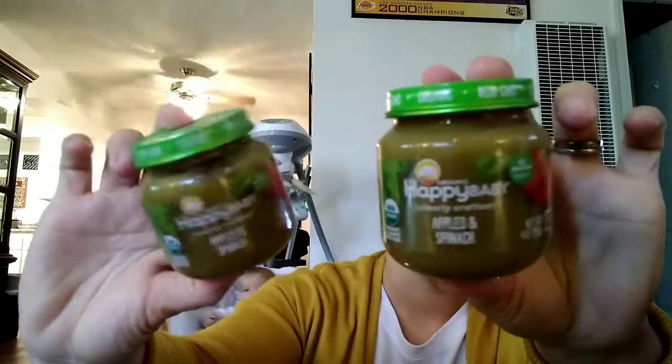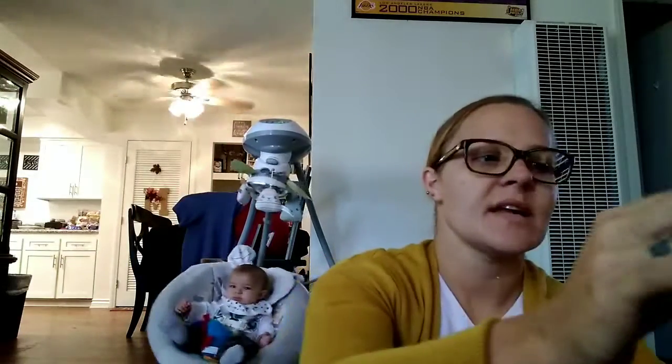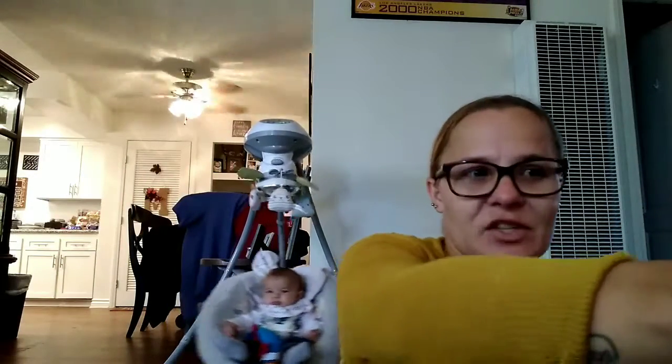They didn't have much vegetables for some reason. I don't know why. Seems like lately I haven't been really finding too many vegetables for baby food.